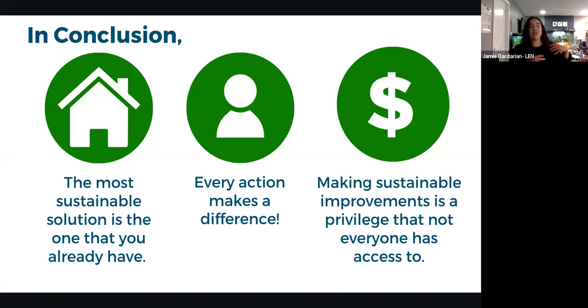Every action makes a difference — individuals coming together have an enormous collective impact. However, it's important to acknowledge that sustainable improvements aren't accessible to everyone, as they often require significant upfront financial investment. Being sustainable is great, but it's not something everyone can feasibly do day to day, and that systemic reality should be recognized.